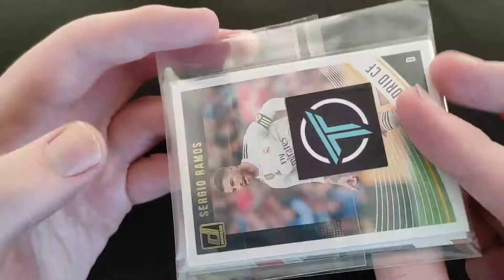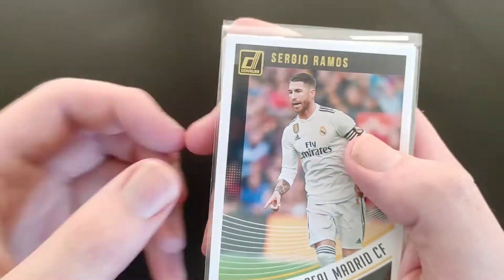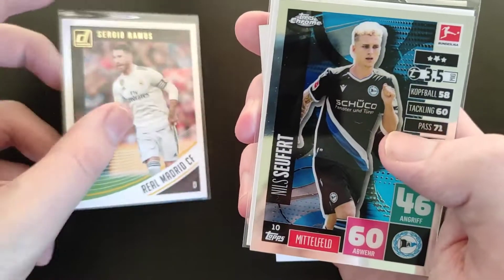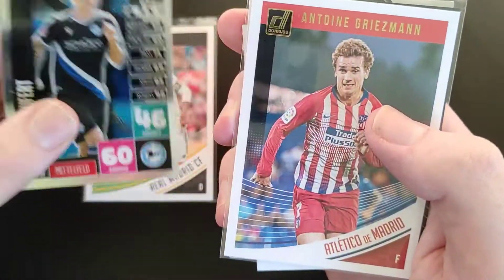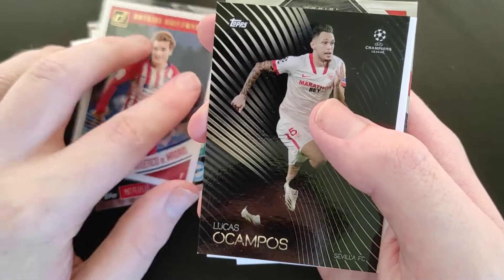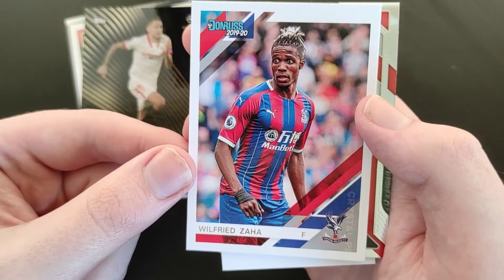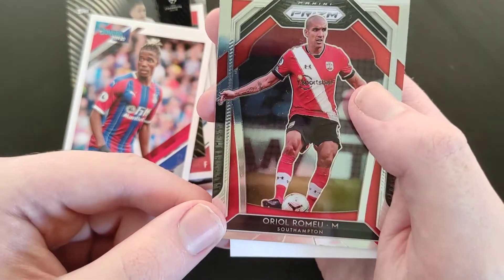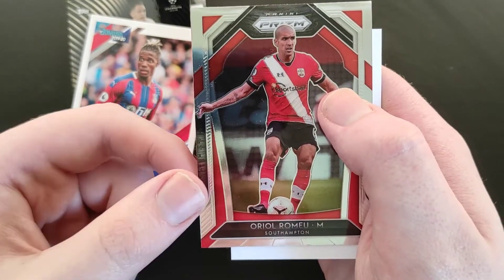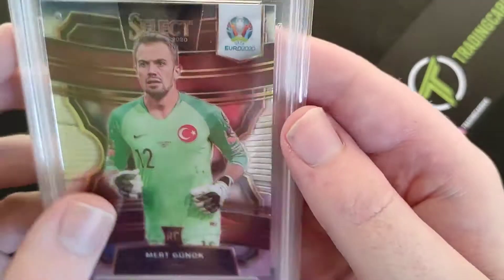You can see the Trading Card UK symbol here — I'll leave the PSA grade to the side. Nice little packaging. So the first one I can see is a Donruss Sergio Ramos, that's not too bad. We also get a Donruss Antoine Griezmann from Atletico Madrid, very nice one to get. We get Ocampos from Sevilla, Champions League Topps — you get guaranteed value in these. We also get Wilfried Zaha, another Donruss, and a Prism Oriel Romero from Southampton. That's basically it for those, along with a Trading Card UK business card.